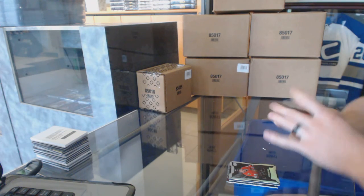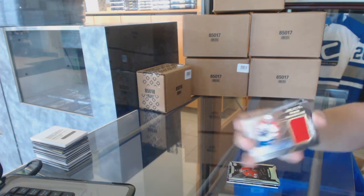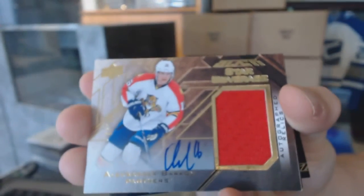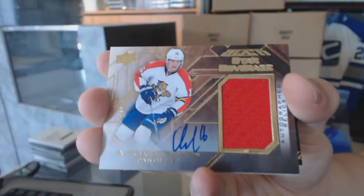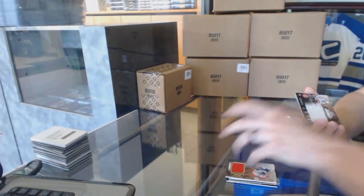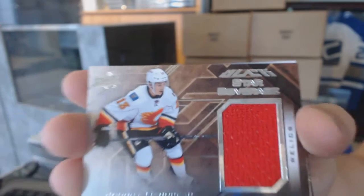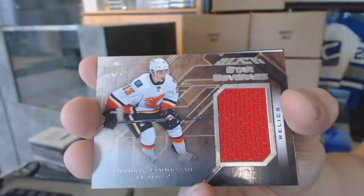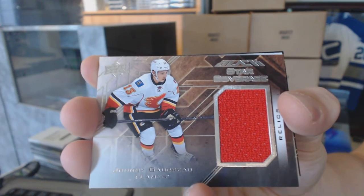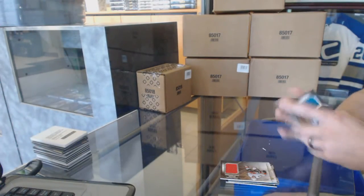We've got a star coverage jersey and autograph, numbered 17 of 25 for the Florida Panthers, Alexander Barca. We've got a star coverage jersey for the Calgary Flames, Johnny Gaudreau. And a star coverage jersey for the San Jose Sharks, Brent Burns.